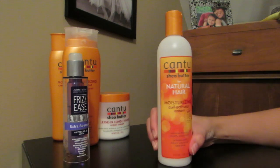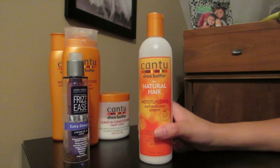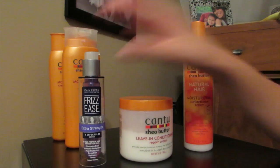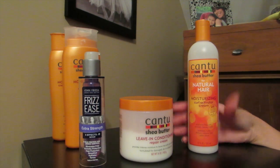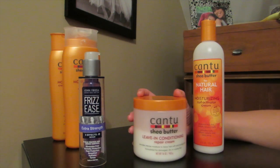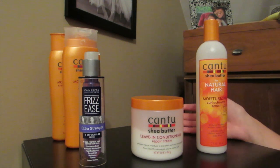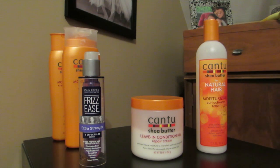Then after the leave-in conditioner, I use the Cantu Moisturizing Curling Activating Cream, which really works for me. When I use all three products together and just let my hair dry naturally, they leave my hair super nice, super shiny, and with minimal frizz. These three products are very affordable and give you that natural-looking curly hair you see in my Instagram photos and videos.